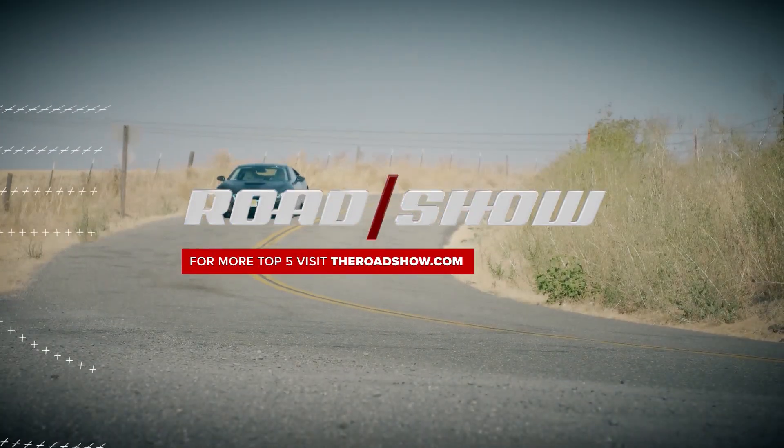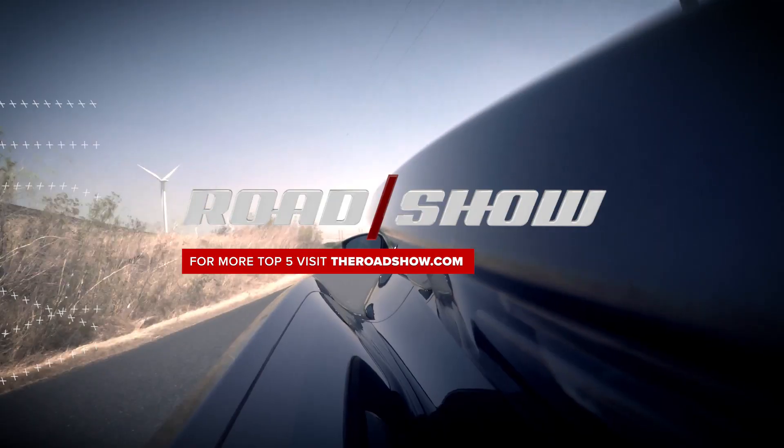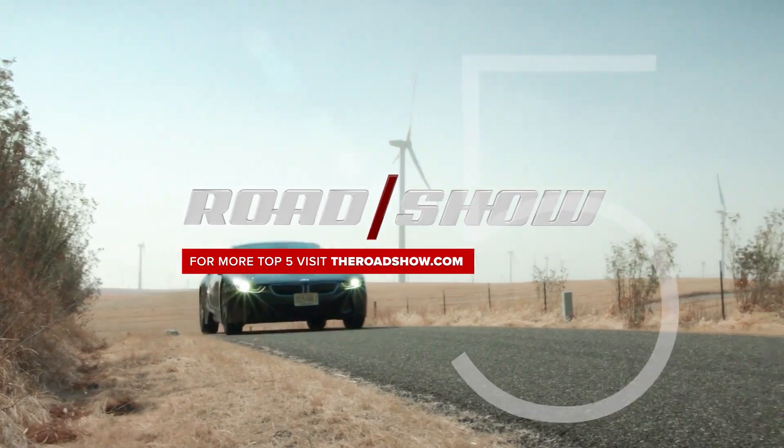That's five things you need to know about BMW's supercar, the i8. You can check out the full review plus photos over on theroadshow.com.